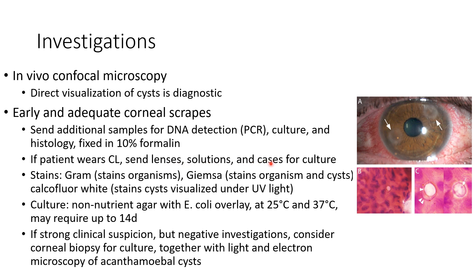The stains used for diagnosing Acanthamoeba are: Gram stain, which stains the organisms; Giemsa stain, which stains the organisms and cysts; and calcofluor white stain, which stains cysts visualized under UV light. Culture should be done on non-nutrient agar with E. coli overlay at 25°C and 37°C, and growth may require up to 14 days. If there is strong clinical suspicion but negative investigations, we have to consider corneal biopsy for culture, together with light and electron microscopy of Acanthamoeba cysts.